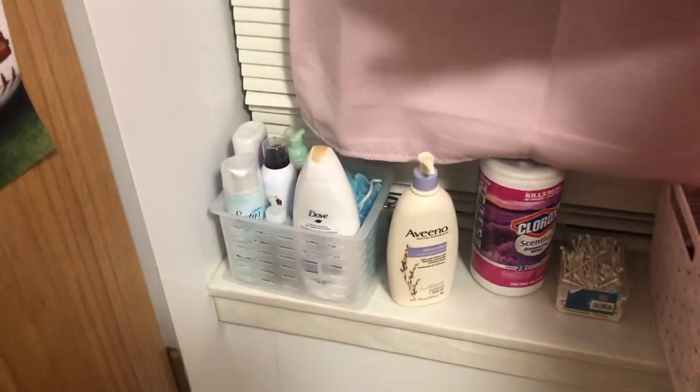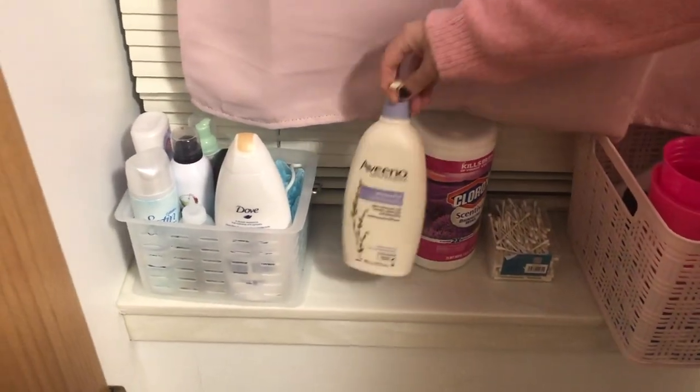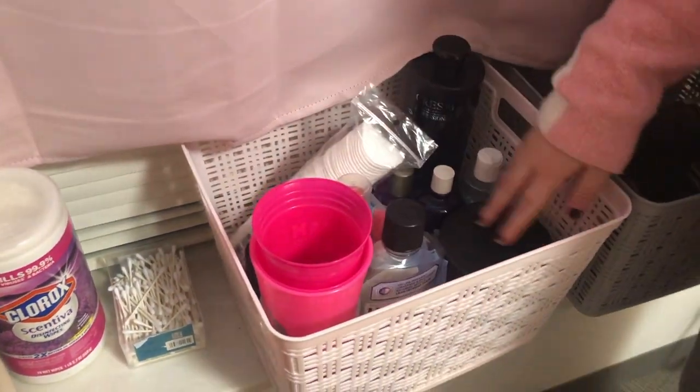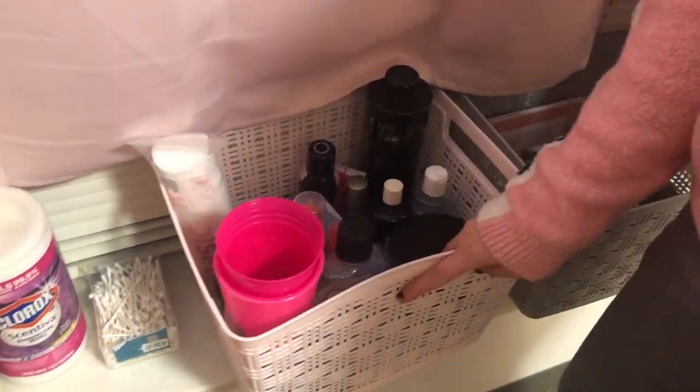Here I decided to put all of my shower things — this is what I bring to the bathroom whenever I have to shower. Here is my lotion, some wipes to clean, and this is my bathroom product. So I have my shampoo, my conditioner, some glasses, makeup remover stuff, and face masks.